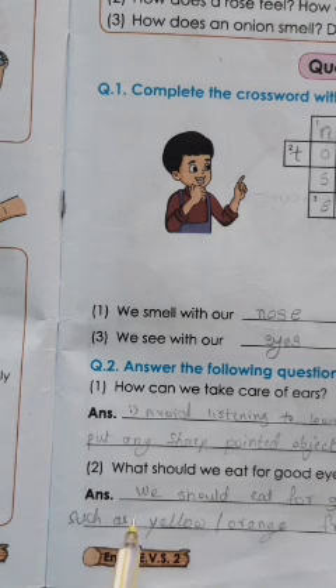Question 2: What should we eat for good eyes? We should eat vitamin A-rich foods, such as yellow or orange fruits and vegetables. That is good for our eyes.